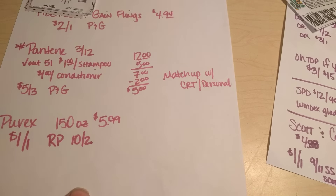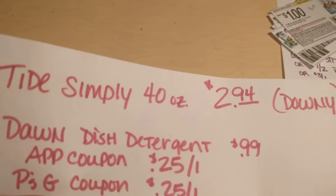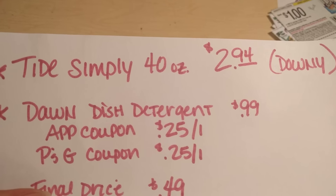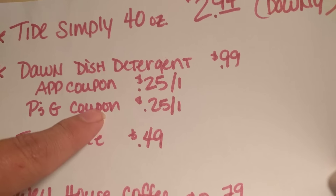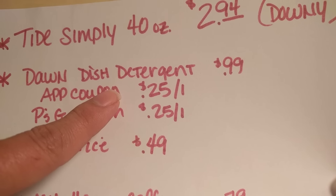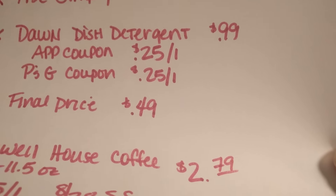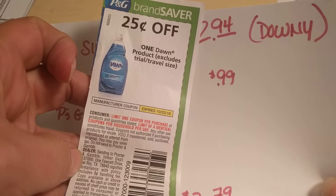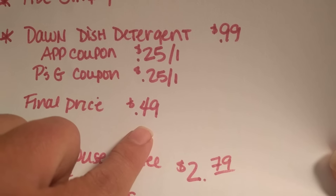We have one more sheet to go through. Tide Simply — the 40-ounce bottle — and also Downy Fabric Softener are on sale this week for $2.94. There are no coupons available that I can find for this right now. The Dawn Dish Detergent is going to be on sale for $0.99. There's going to be an in-app CVS coupon for $0.25 off one, and then we also have the $0.25 off of one Procter & Gamble coupon from our P&G insert, which will bring the price down to $0.49 for one.